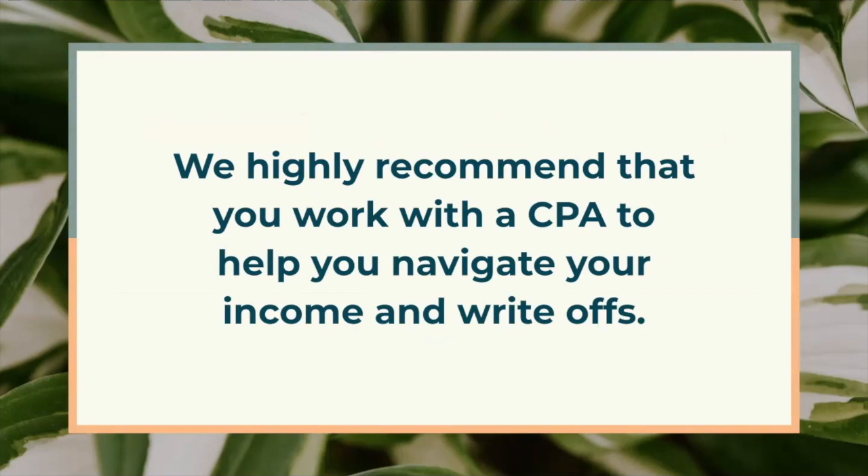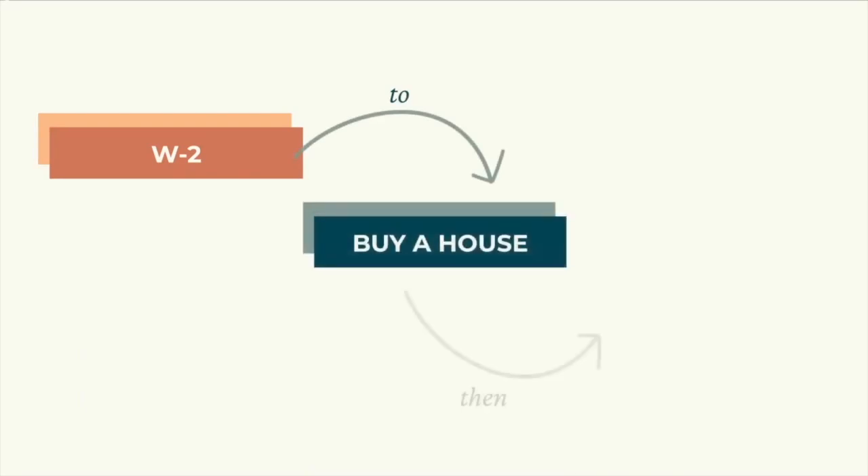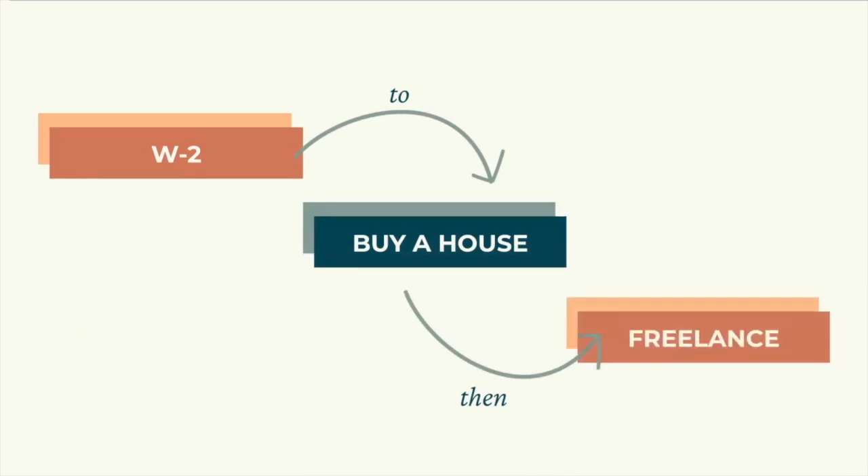We also highly recommend that you work with a CPA to help you navigate your income. Your tax return is a huge part of your approval, so getting this right is worth it. If you're planning to take the leap from a regular W-2 paycheck to a freelance or contract position or start a business anytime soon, I urge you to consider buying a house before you quit your job. With a brand new self-employed income, it's harder to buy a house once you don't have a regular paycheck.